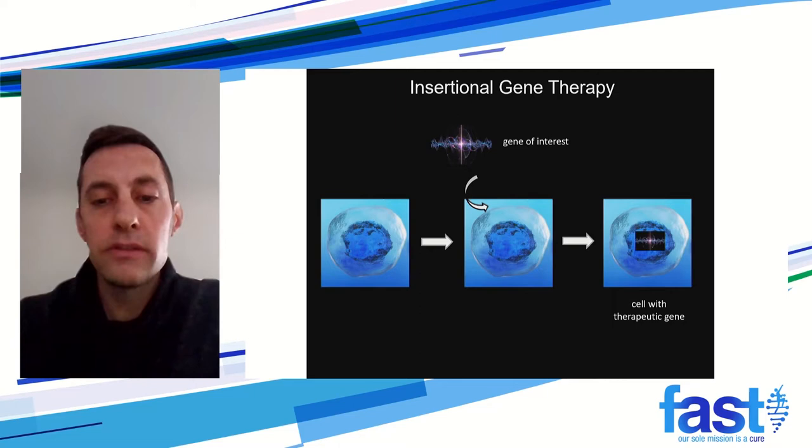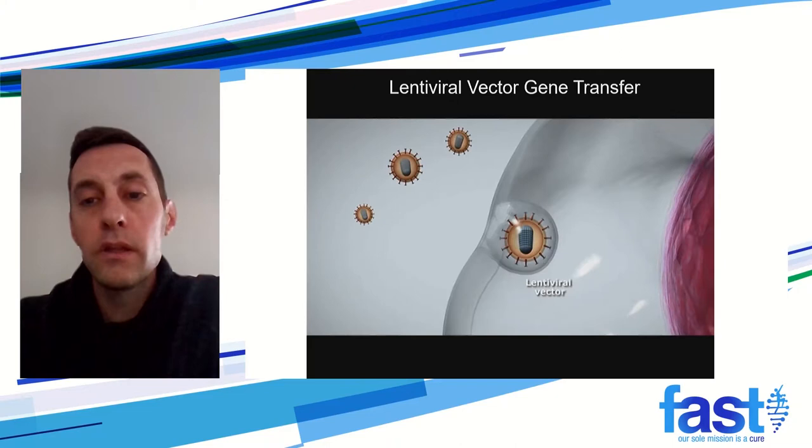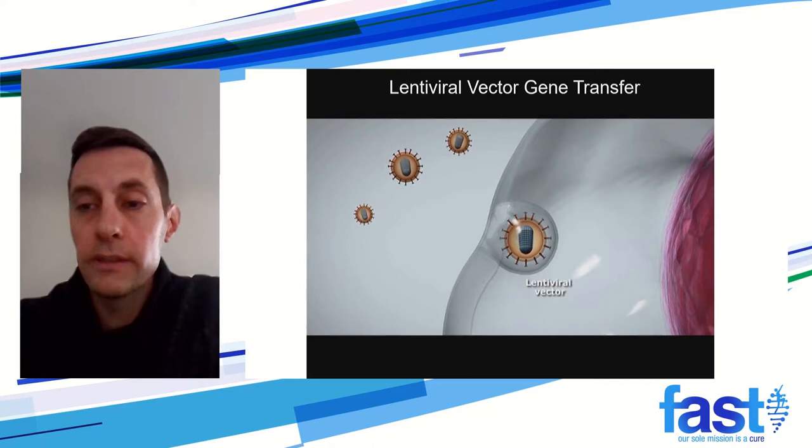Our approach is a replacement gene therapy using insertional gene therapy where we will be inserting a functional copy of UBE3A into a patient's cells, and then that functional copy of UBE3A will be expressed. The way that we deliver this functional copy of UBE3A is using a lentiviral vector. This vector permanently integrates into cells, so the functional copy of UBE3A will be there for the life of the patient that gets the transplant.